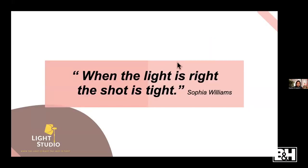Hello everyone, my name is Sophia Elizabeth Photography NYC. I'm a photographer and videographer in Brooklyn, New York. I'm also the owner of Light Studio NYC1 and Light Studio NYC2, which are photo and video studios in Bushwick and Greenpoint, New York. Today I'm here to teach you how to get your light right, because when the light is right, the shot is tight. Let's start our presentation.